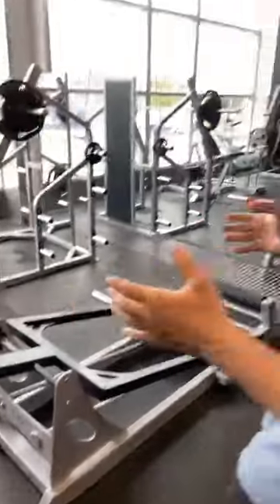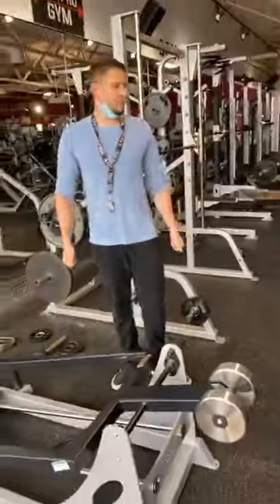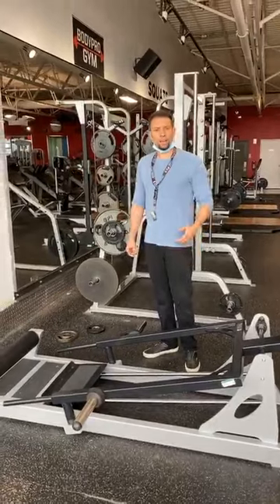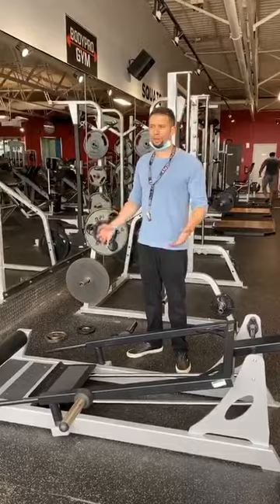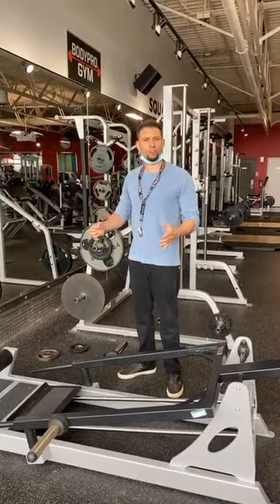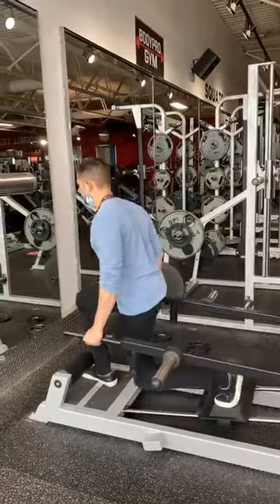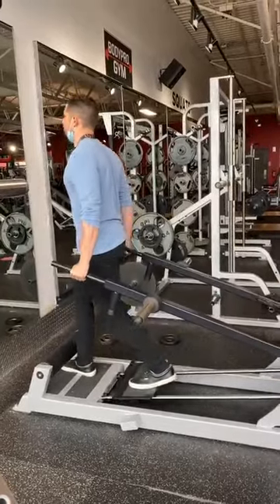This is called the lunge machine. Traditionally, you would grab two weights and lunge back and forth across the gym. This machine prevents that and additionally allows you to isolate your legs with your lunges without focusing on balance. What I've noticed is that a lot of the time when lunging with free weights, you're focusing on balancing the weight. Boris quickly demonstrates.